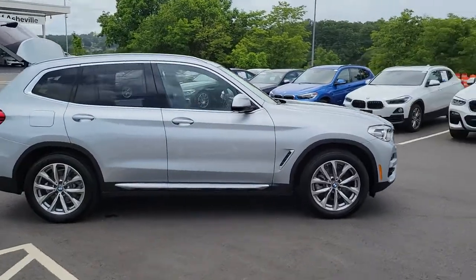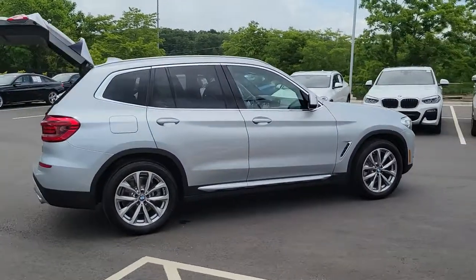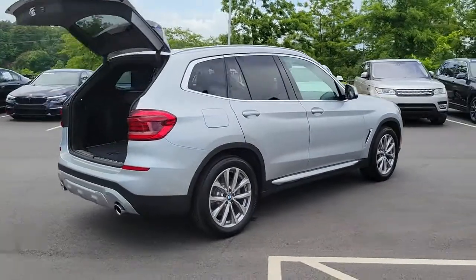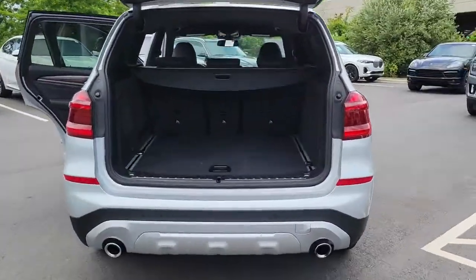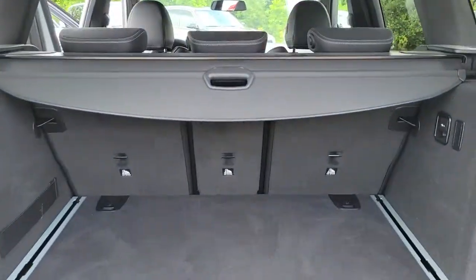Here is a wonderful 2019 BMW X3. This vehicle is an outstanding buy with fewer than 10,000 miles on the odometer. Enjoy the journey while you conquer the road in the X3.